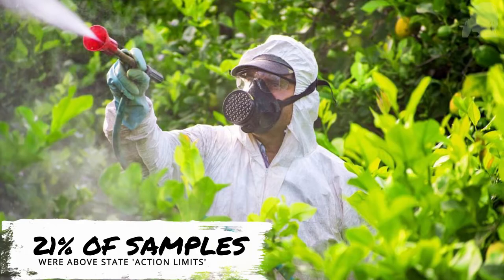The action level is the level of contamination at which authorities can take action against you — meaning if you have this much contamination on your weed, you can't sell it. So if the same amount of pesticides that were on these rolling papers had been on the plant material itself, it would have been illegal to sell. But rolling papers aren't regulated like the flower is.